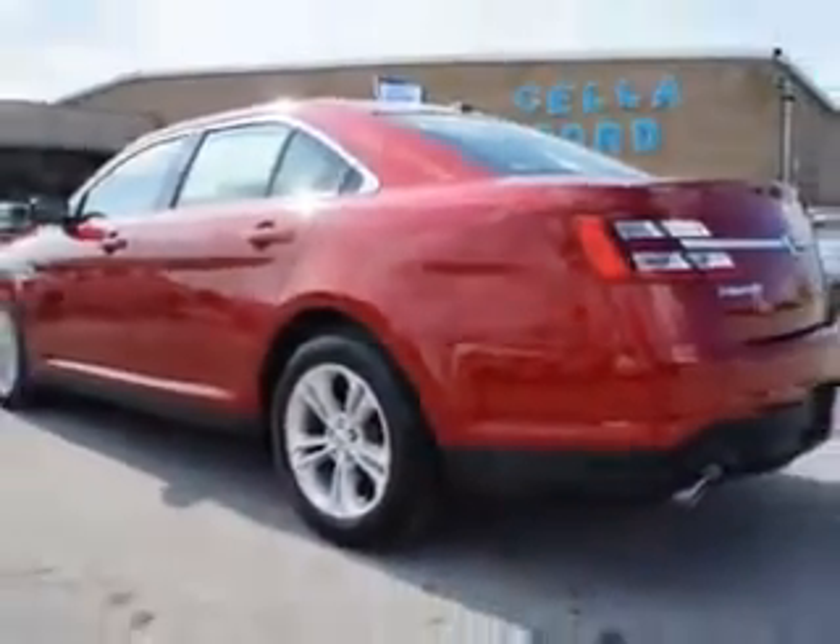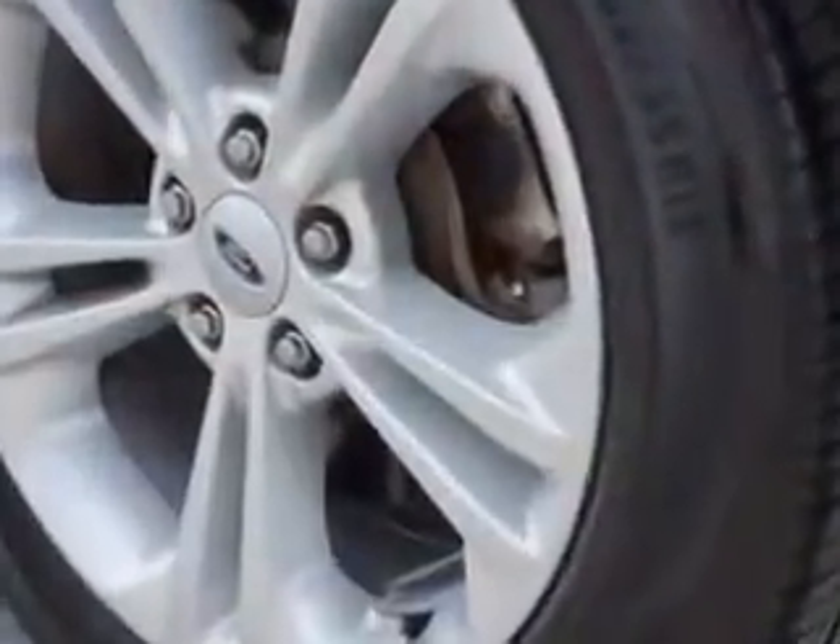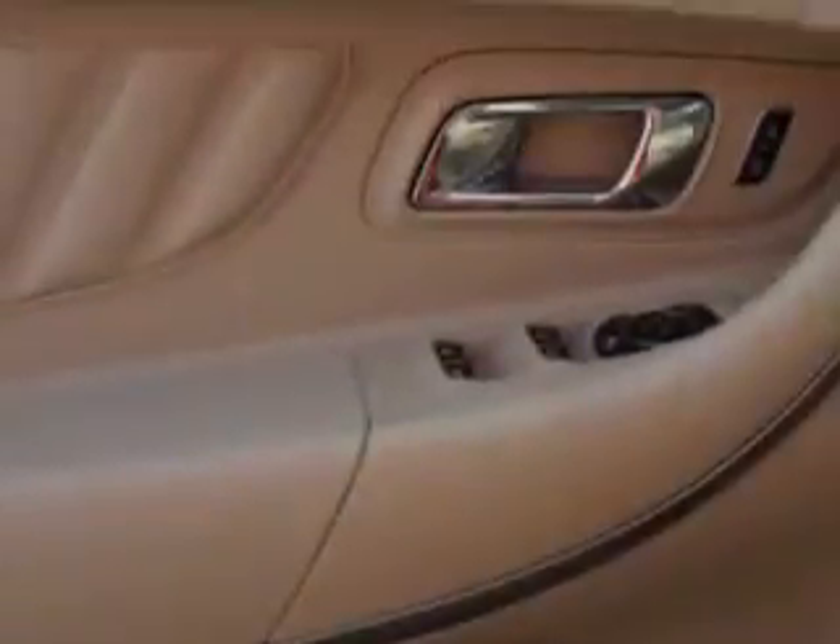This 2013 Ford Taurus has a 6-cylinder engine and an automatic transmission. Enjoy 29 miles to the gallon on this great car with remote power door locks, heated outside mirrors, a front air dam, power seating, and much more. To enjoy the drive and have peace of mind in this 2013 Ford Taurus, see us at Sella Ford today.